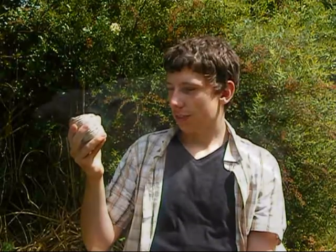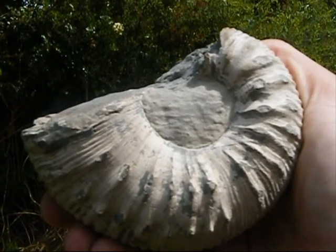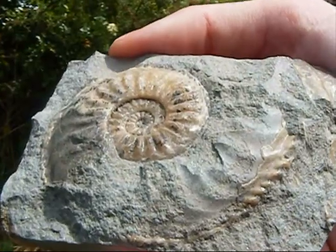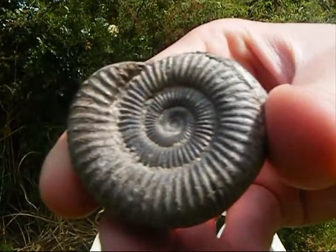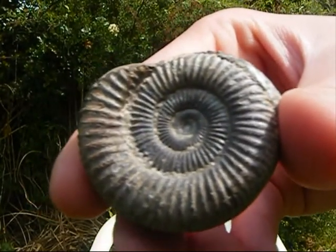Here are some close-up shots. I hope you enjoyed looking at some ammonites and learning more about them. I'll be making new videos soon, so stay tuned and I'll see you guys later.